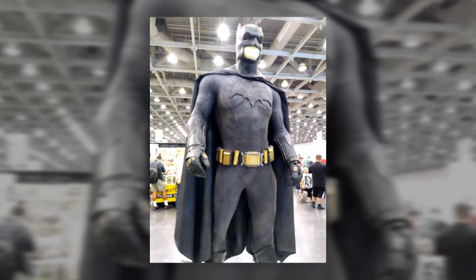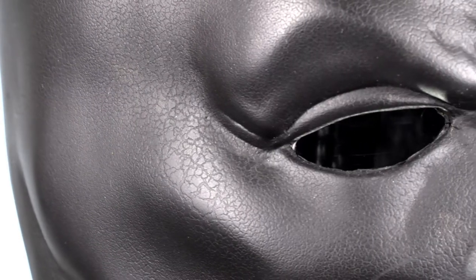From afar, the cowl looks very iconic. And close up, it has great texture. The cowl has a crackle texture that gives a very aged and used feel. The cowl also has great shape to it. The muscles in the face and neck will instantly improve your physique.